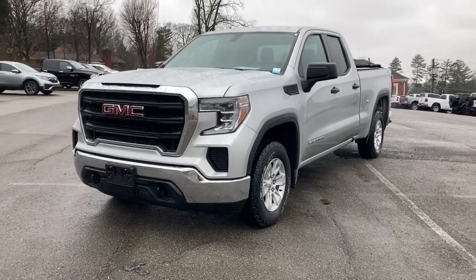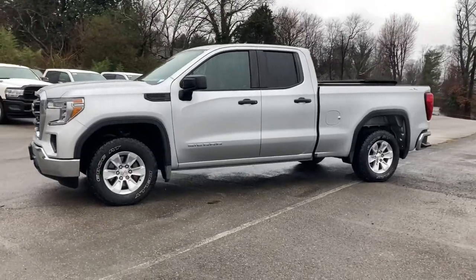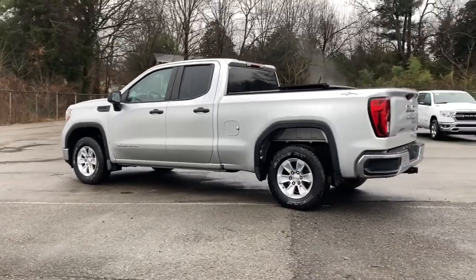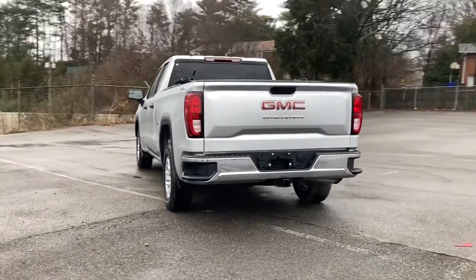Get a feel for the 2019 GMC Sierra. This vehicle still has fewer than 35,000 miles on the clock, so it won't last long. This strikingly handsome Sierra delivers full-size pickup strength and plenty of modern comfort and convenience.